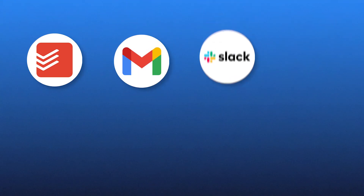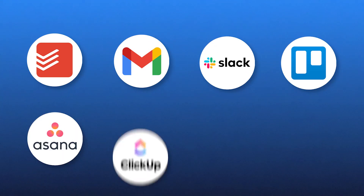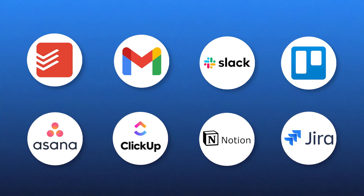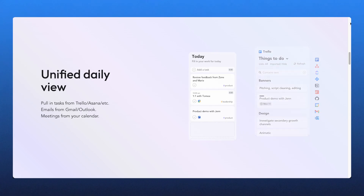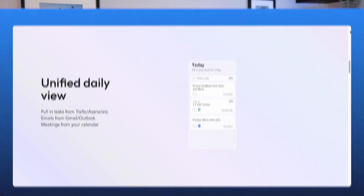Another standout feature is task consolidation. Sunsama syncs with tools like Todoist, Gmail, Slack, Trello, Asana, ClickUp, Notion, and Gyra. So instead of jumping between apps, all of your tasks come straight into Sunsama. For example, if a teammate assigns me something in Asana or I flag an email in Gmail, it automatically appears in Sunsama's backlog. From there, I can drag it into my planner and schedule it right alongside my other work, completely removing the need for context switching.